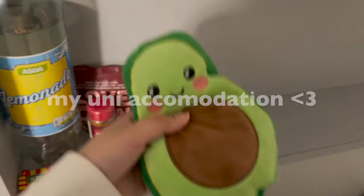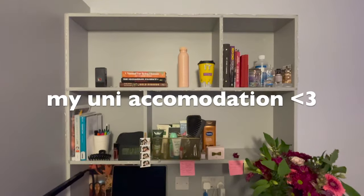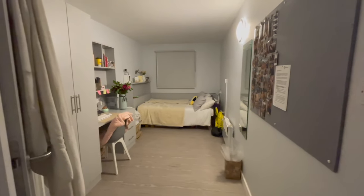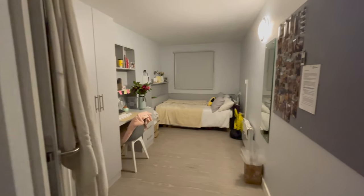So this is where I stay for uni. As you walk in and open the door, this is what you see. This is just an overview of my room.